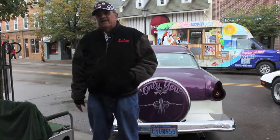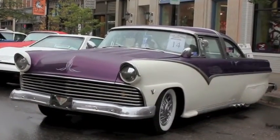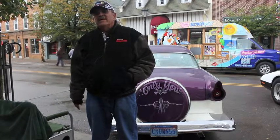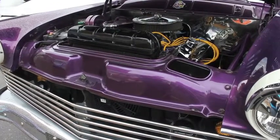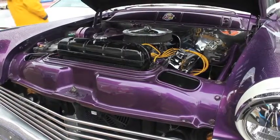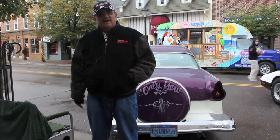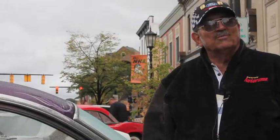I got hold of the car back in the year 2000 at the Woodward Dream Cruise. It came down from Toronto, Canada. It's a custom Crown Vic — it has a 428 Mustang Cobra Jet engine in it, a C6 trans, power steering, and disc brakes. It's kind of like a show winner.